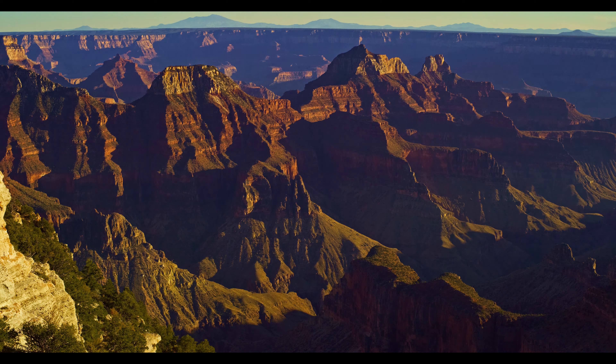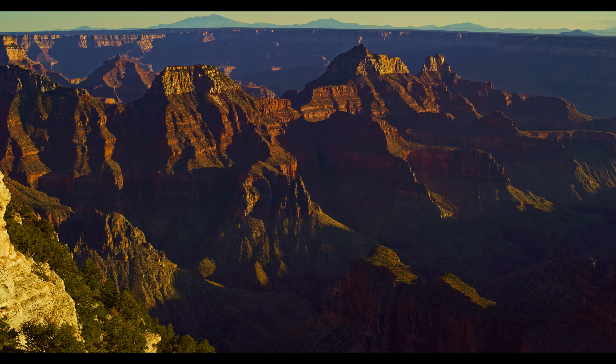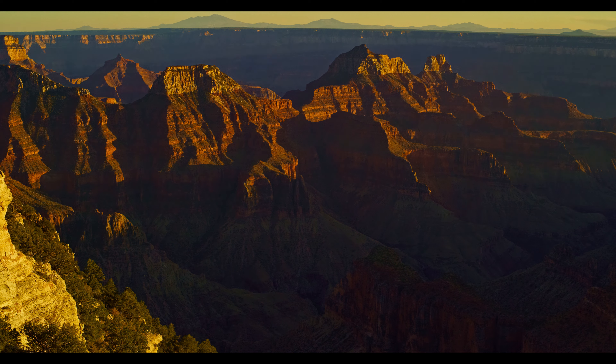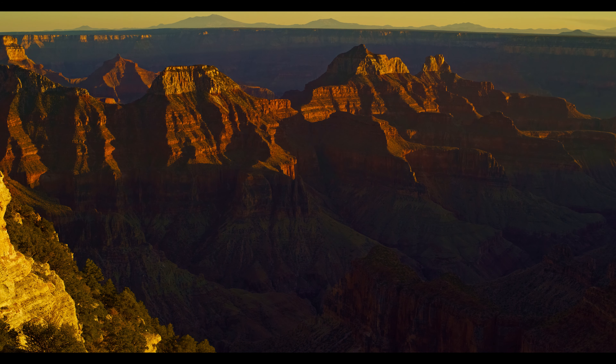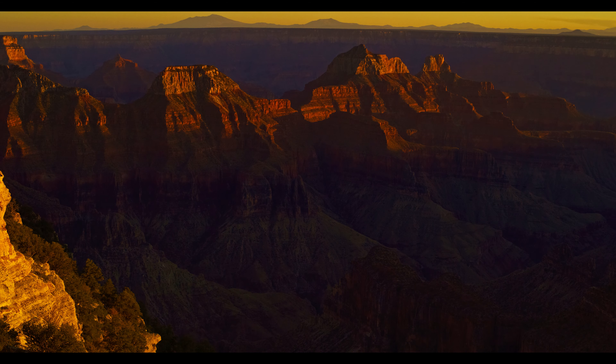I'm closing with a sunset scene near the North Rim Lodge. The compression of time enables seeing the light and color progressively change. This clip shows about 45 minutes of clock time. I hope that overall you found this sampling of the Grand Canyon North Rim enjoyable. I enjoyed making it.